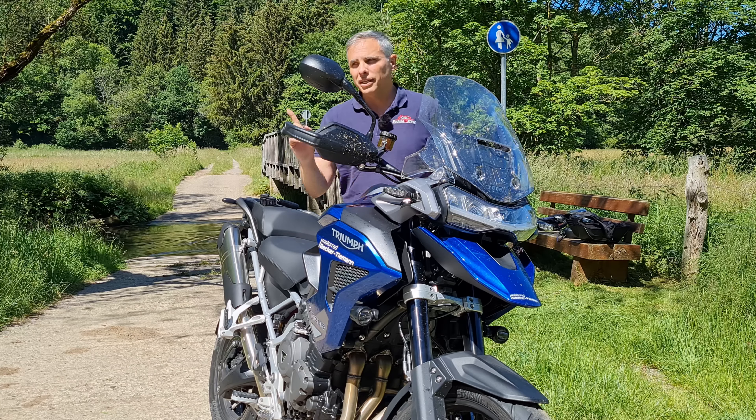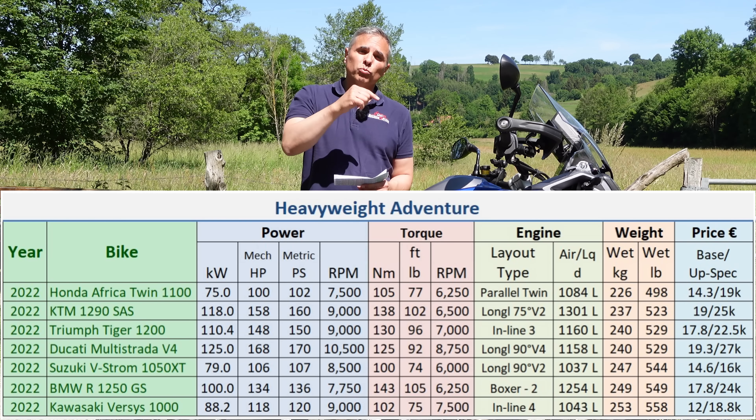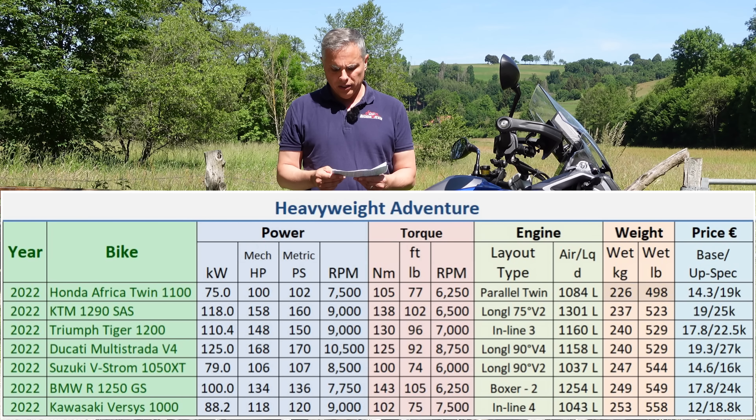Let's take a look at what the competition is doing — I have these arranged by weight. The Tiger is sitting right next to the Multistrada V4 at the base weight of 240 kilos. This model, the GT Pro, is 245 kilos — it gains 5 kilos.